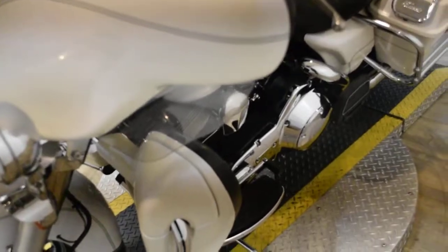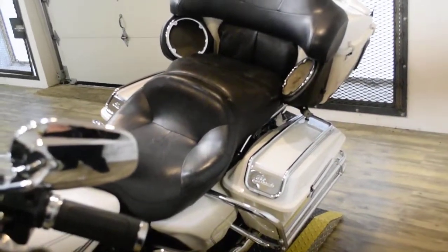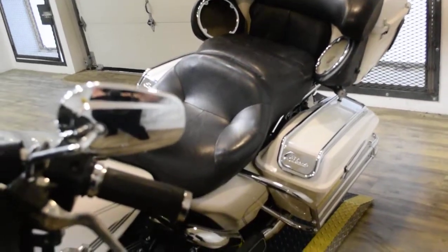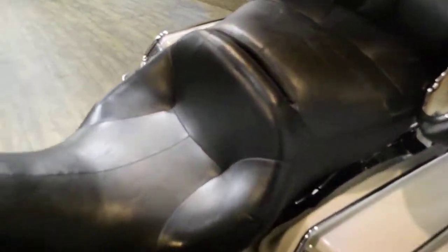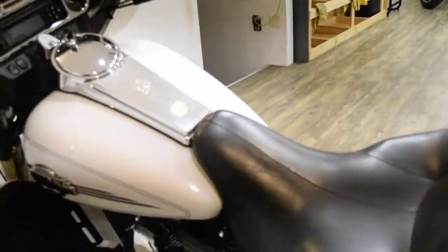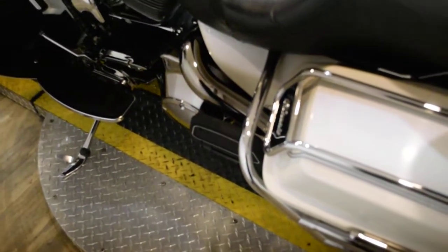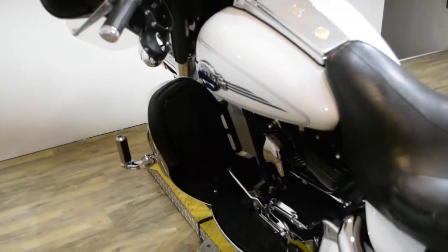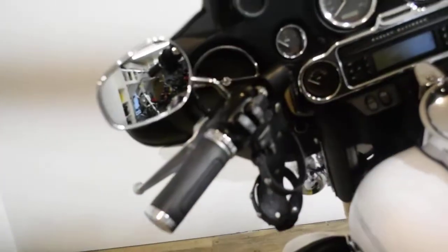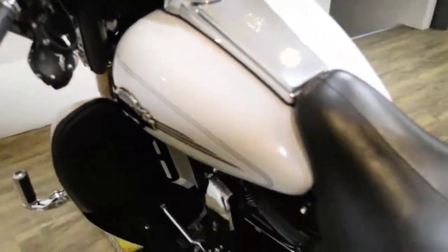This bike has been serviced and safety inspected and is ready for the road. It has 33,636 miles on it. This bike also has some extras: white wall tires, Reinhardt pipes, passenger floorboards, highway pegs, a light bar, a leather cup holder, bag guards, and a radio.